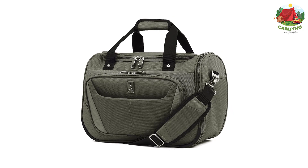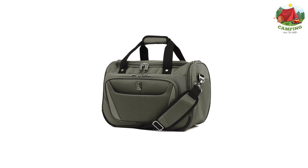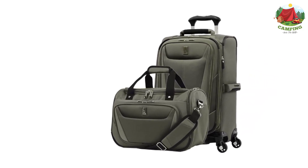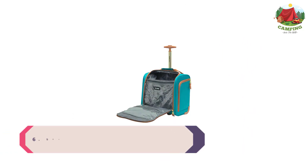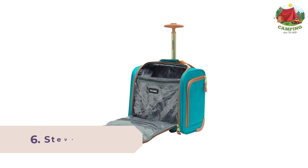This carry-on soft-sided spinner is so light it flies. One of the lightest wheeled carry-ons available, the Max Light 5 21-inch expandable spinner is designed for ultimate comfort and mobility, featuring a two-position adjustable PowerScope light handle with patented contour grip and four-wheel 360-degree rotating spinners that glide effortlessly. Number 6: Steve Madden Luggage Three-Piece Soft Side Spinner Suitcase Set Collection.